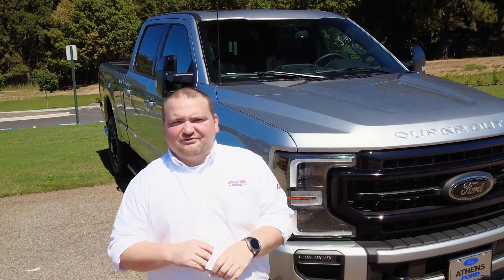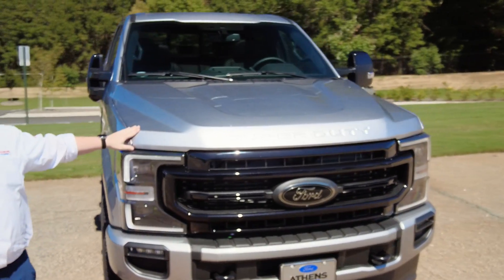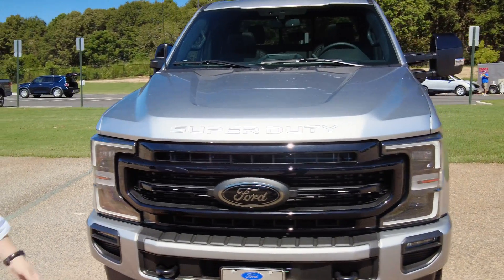Hey guys, this is Tim McGatown here at Athens Ford. Just want to show y'all real quick what just came available: 2022 Super Duty F-350 Blackout Appearance, 6.7-liter Power Stroke.